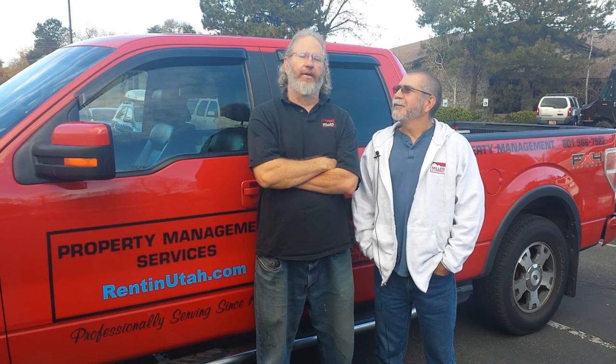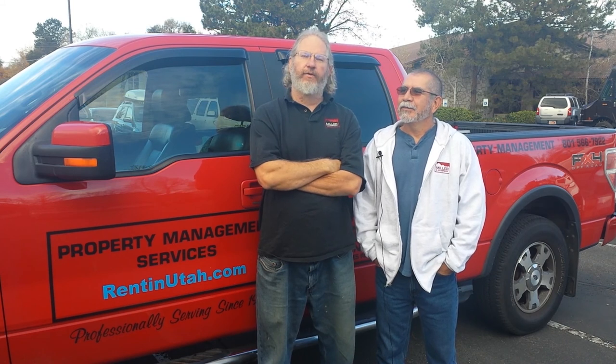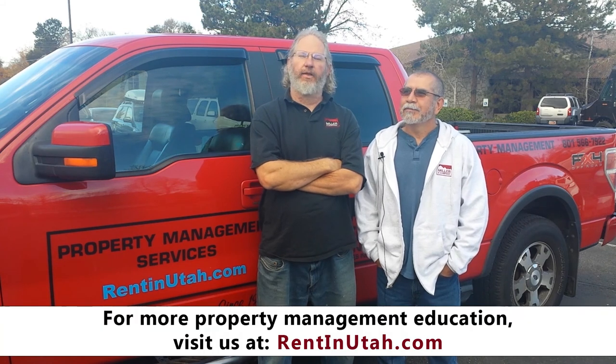I'm Chris. Good property management begins with good property maintenance, and I believe we have a great maintenance team that can take the headache out of your maintenance needs on your property. We have licensed, insured contractors and an in-house maintenance staff, and we can respond timely to tenant requests and to owner requests as well. I'm Rob with Miller & Company, and I'm Dean with Miller & Company. One of the benefits of Miller & Company Property Management is that between the two of us, we have over 30 years of experience. We're familiar with the majority of the houses that we have and we'll be able to keep costs down for you.